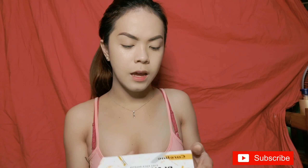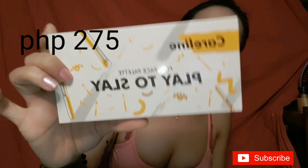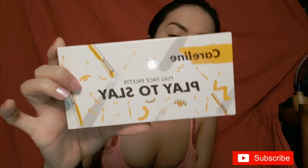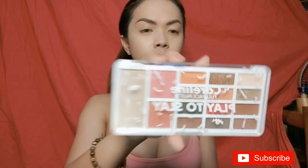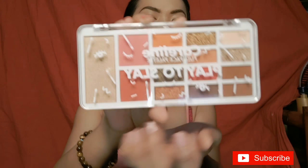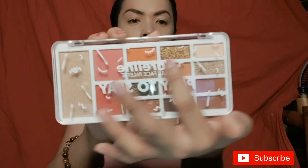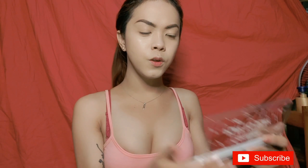For eyeshadow, this is the slightly pricier item — the Careline Full Face Palette 'Play to Slay,' at 275 pesos. It comes with two blush ons, one highlighter, and 12 eyeshadows. Here's what it looks like: the highlighter, two blush ons, and all the eyeshadows. For my eyeshadow, I'm going to start with this shade first.